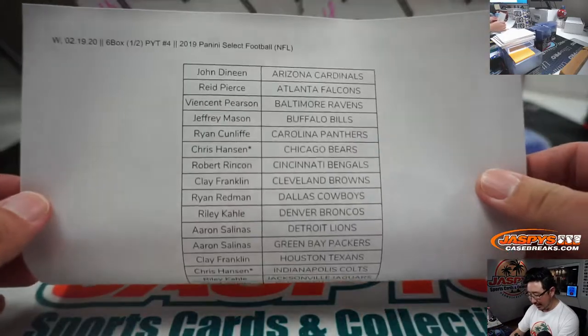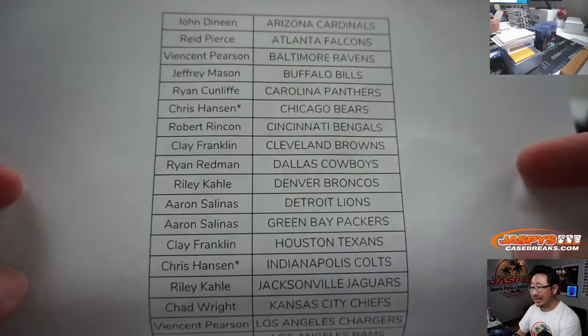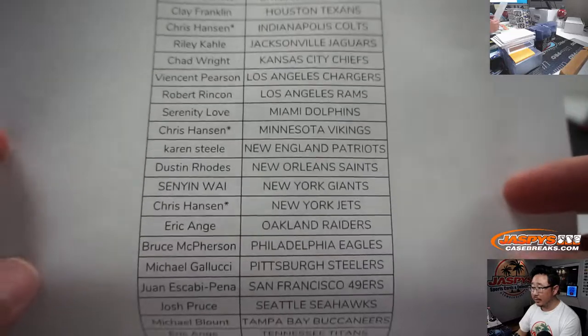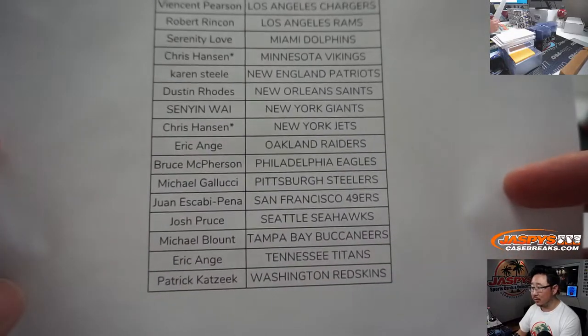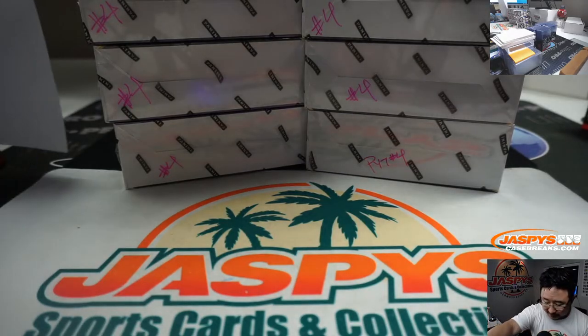Brand new release just dropped today on hump day. Thanks everyone. Chris Hansen with Quadruple Last Bot Mojo bought the last four teams in this break. Thanks for closing it out. Thanks everyone for getting into it. Start to finish, we appreciate everybody.